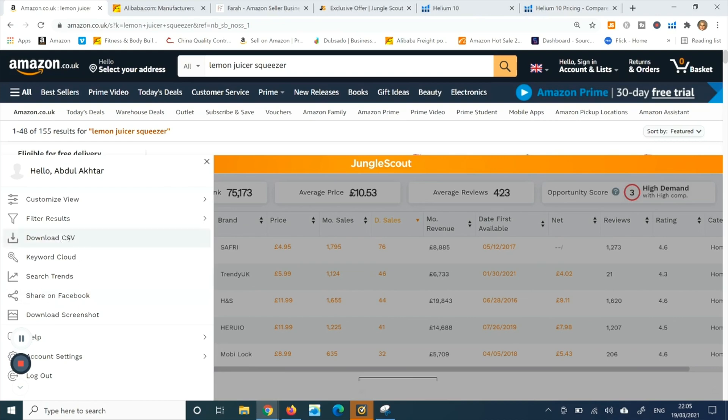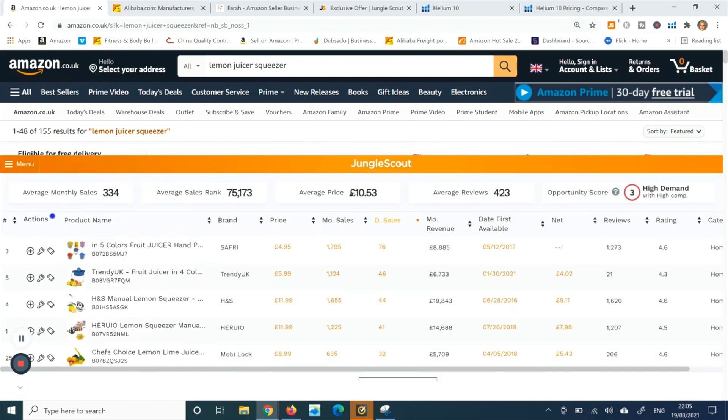There are also a couple of other options — you can download the results and check search trends and all the rest of it, so this is quite handy.